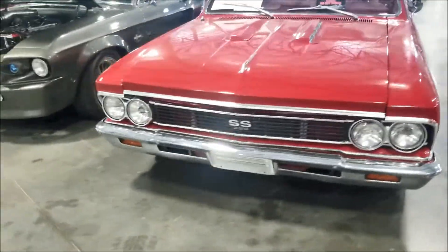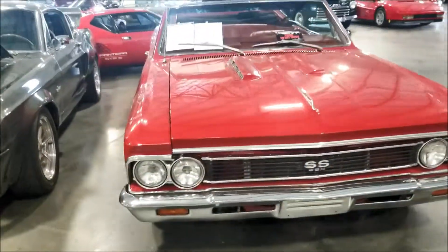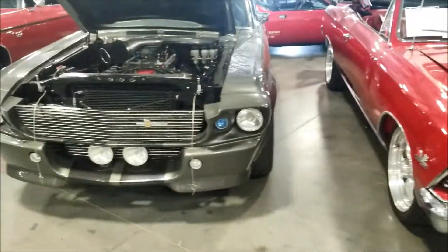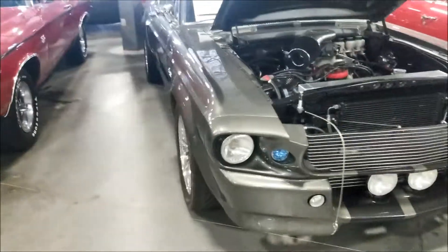396 Turbojet - this is a Chevelle and they want 49.5 for it.